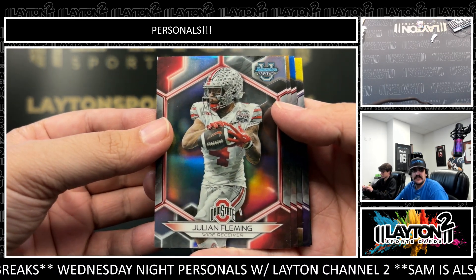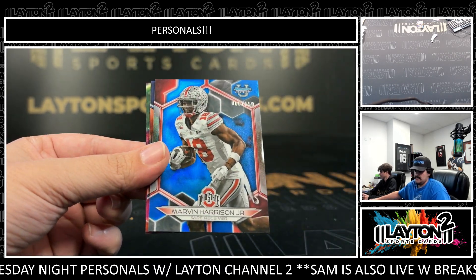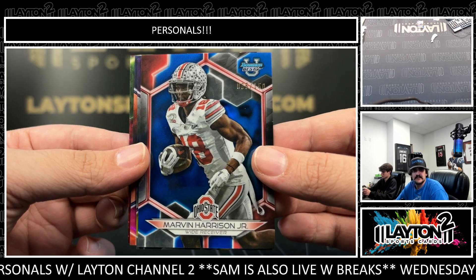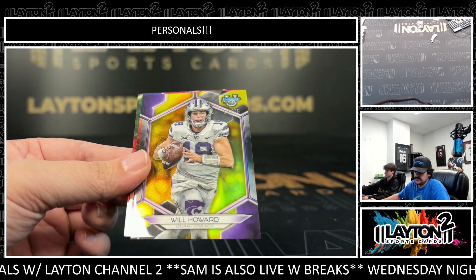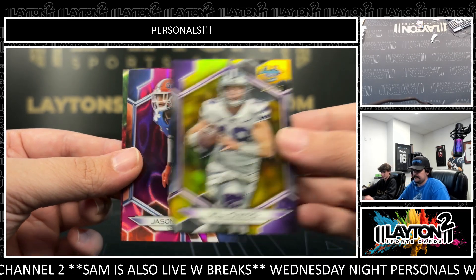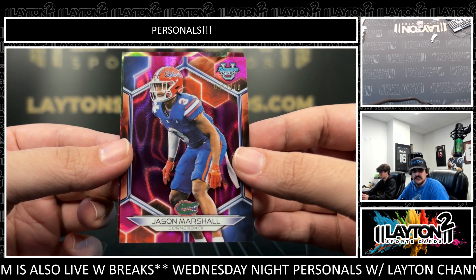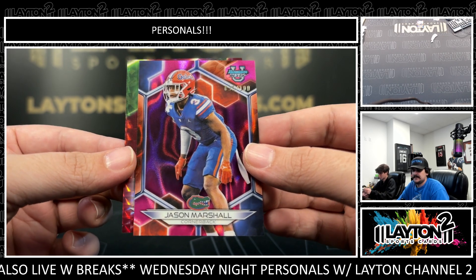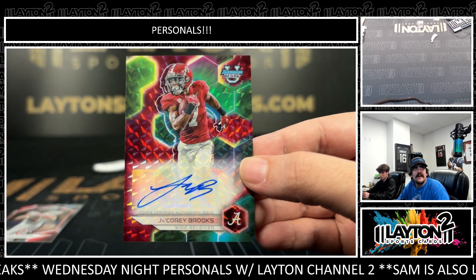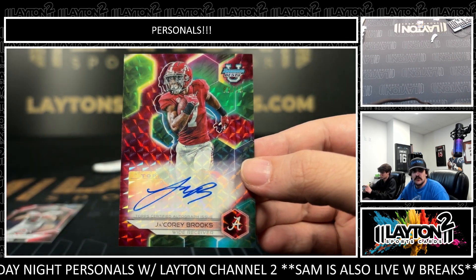We have a base Julian Fleming. Gold to 50, Tyler Buckner for Bama. Behind it we have Marvin Harrison — nice one there to 150, numbered Marv, top five pick in the draft. Got Will Howard — another nice one there, about to be Ohio State's new QB. Got Jason Marshall out of Florida to 100 on the Fuchsia Lava. And an auto to 10 — nice one there, it's going to be a red Jacory Brooks. Nice little color match for Bama on the red auto. That one is 3 out of 10. Nice Jacory Brooks there.